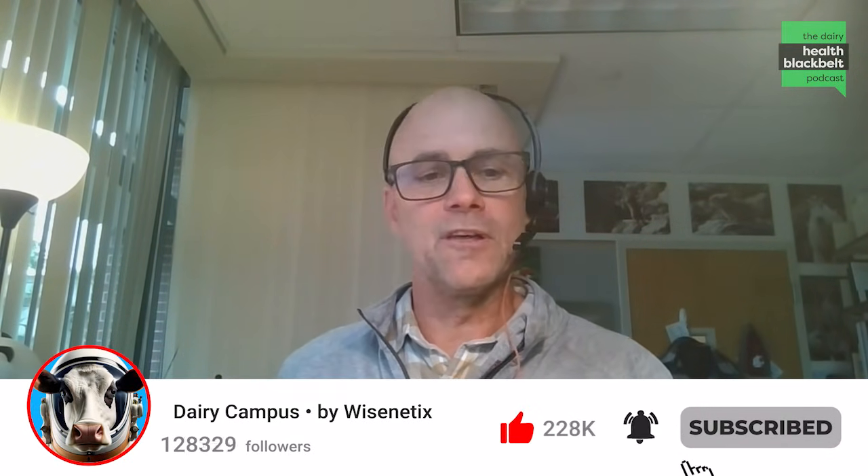Welcome to this edition of the Dairy Black Belt podcast. I'm Craig McConnell, director of veterinary medicine extension and continuing education at Washington State University. It's my pleasure to introduce Dr. Anna Dinicol, who is an associate professor in the Department of Animal Science at UC Davis.